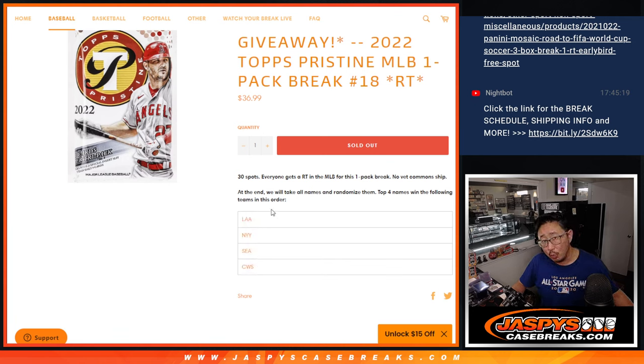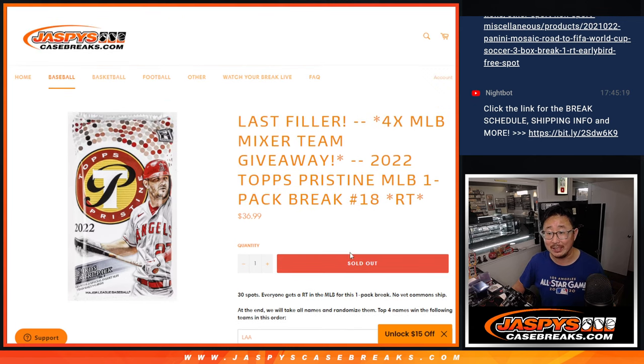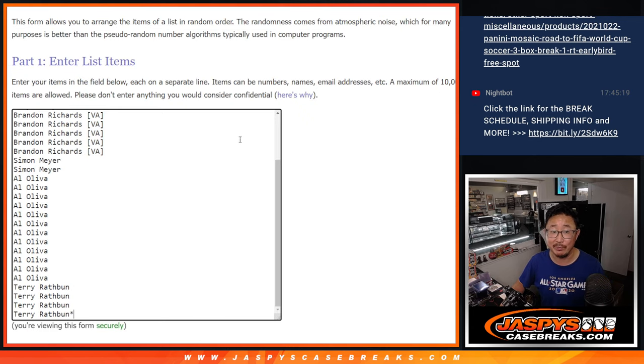So at the end of the break, we'll re-randomize your names. Top four will get teams in that mixer. Top name will get the Angels, second name will get the Yankees, third name Mariners, fourth name Chicago White Sox. That mixer will also come up in a separate video — the next video.